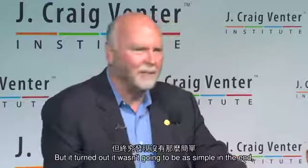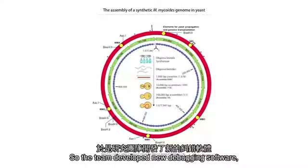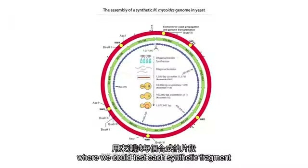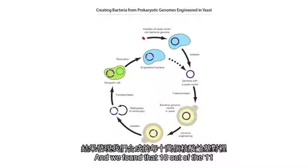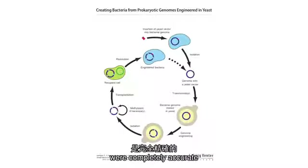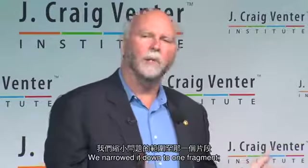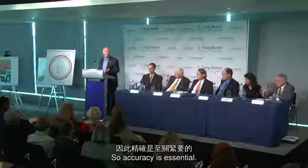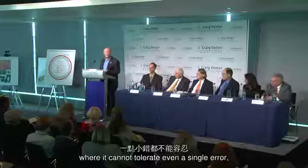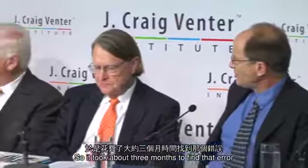It turned out it wasn't going to be simple — we were sent back three months because we had one error out of over a million base pairs. The team developed new debugging software to test each synthetic fragment against a wild-type DNA background. We found that ten out of eleven hundred fragments were completely accurate. We narrowed it down to one fragment and found just one base pair had been deleted in an essential gene. There are parts of the genome that cannot tolerate even a single error, and it took about three months to find and repair it.